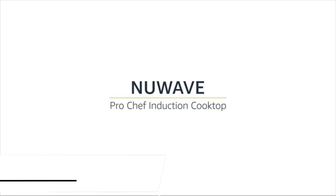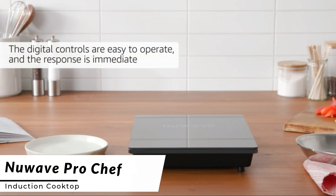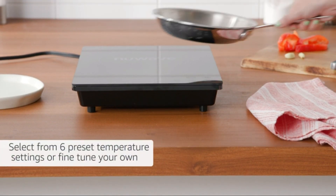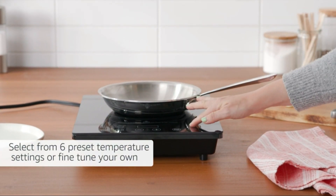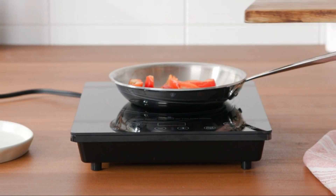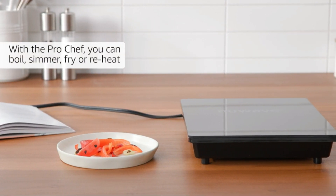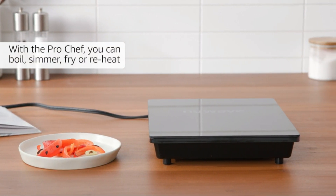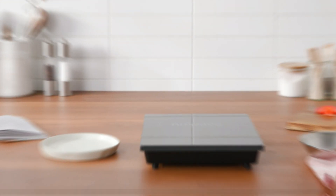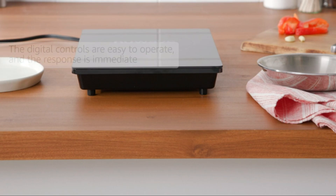First, we have the New Wave Pro Chef Induction Cooktop. This sleek and portable cooktop is a true kitchen marvel, offering precise temperature control for gourmet cooking experiences. The New Wave Pro Chef features 100 hours of programmable memory, allowing you to create and save your favorite recipes with ease. With its energy-efficient design, this induction cooktop ensures faster cooking times while using less energy.